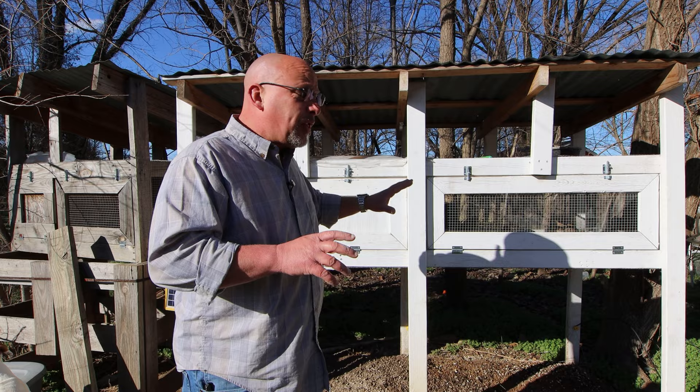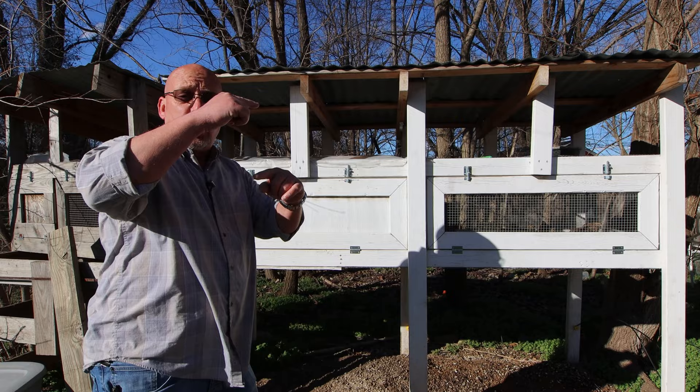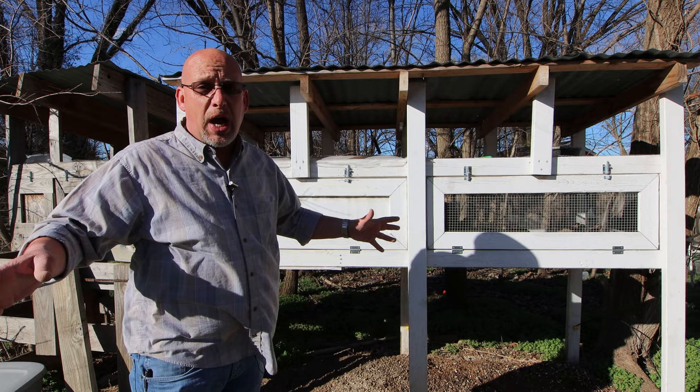One thing about the sandbox — you want something with fairly high sides. I've got a 2x4 frame around mine, so it's a good 4 inches tall. If you make a smaller box with really low sides, they're going to kick all the sand out. They'll get in there, dust bath, and throw the sand around until it's all gone in no time.